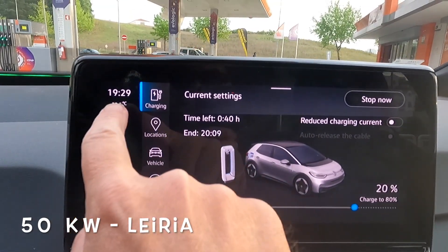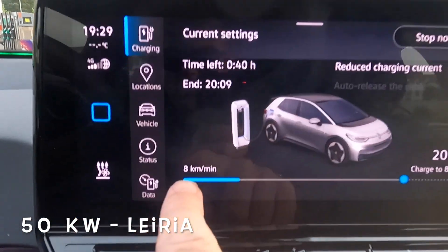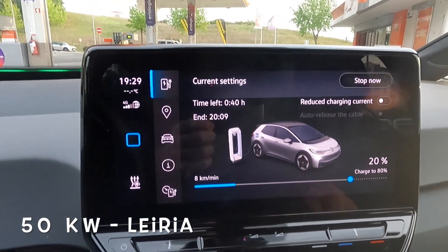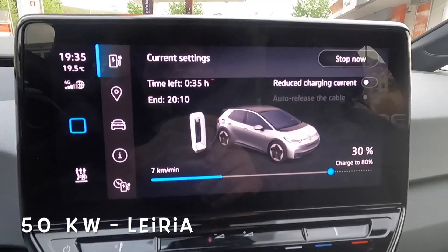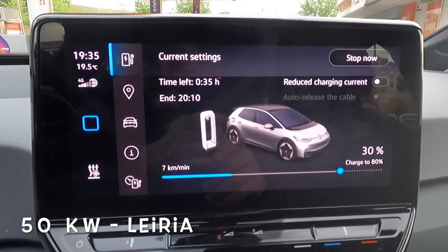Let's see what charging speed we've got. We started at 7:29, we're still at 20 percent, getting eight kilometers per minute - that must be around 50 kilowatts. At 7:31 we're already at 25 percent on this 50 kilowatt charger, so in six minutes. Now at 7:35 we're already at 30 percent.